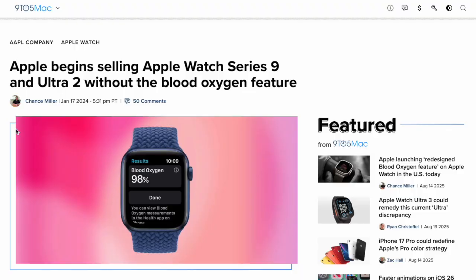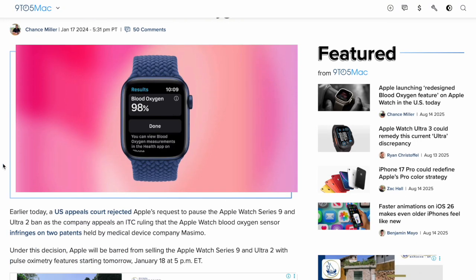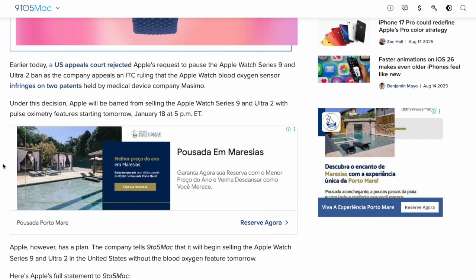Since the beginning of last year, Apple has been in a fight with another tech company called Masimo — I'm not sure exactly how to pronounce that. It all has to do with patents: Masimo holds patents related to the blood oxygen sensor on the Apple Watch, and because of that, Apple actually lost a lawsuit.